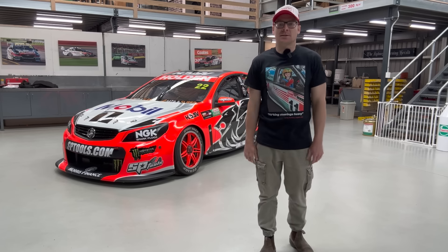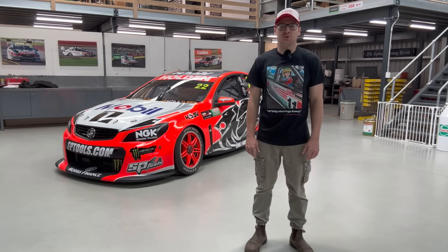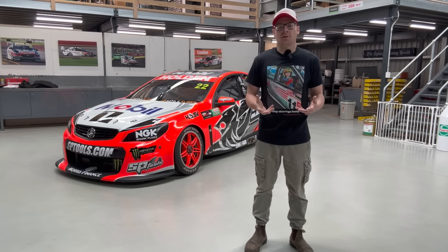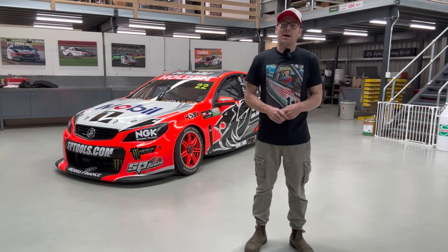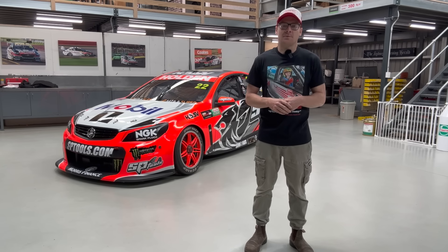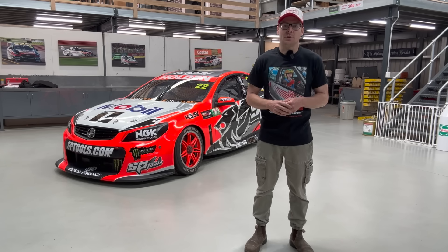Hello everyone, welcome back to the Perkins Engineering YouTube channel. This is episode number 53, so trucking along here. I hope you enjoyed our last few episodes — finishing the 93 car, shaking down at Calder, preparations for Bathurst, getting it to Bathurst, filming at Bathurst, all the in-car stuff. The feedback over the last couple of months has been great and it's been awesome to take you along on the journey.